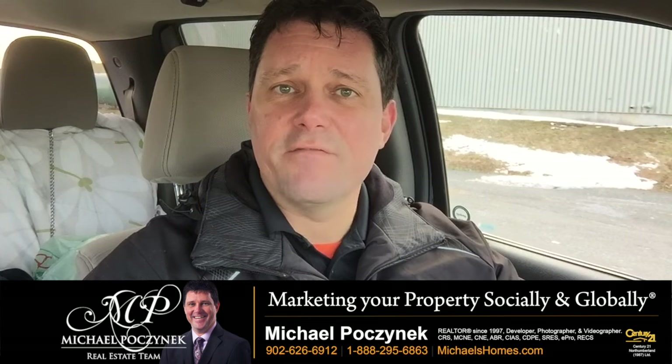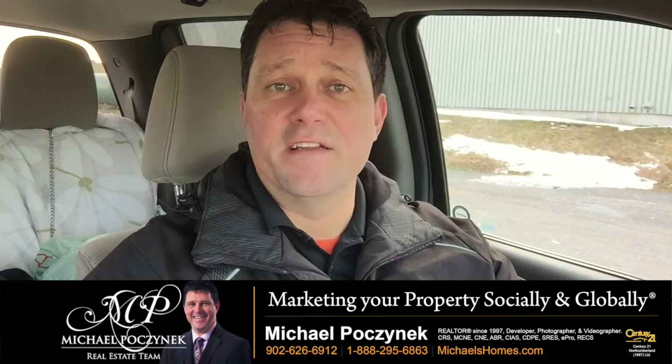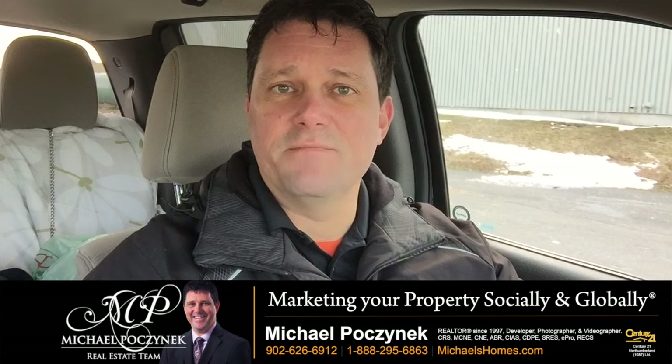Staging today, for the purposes of PEI real estate, for the most part consists of three basic things. Number one is you want the house to be clean. Number two, you want to make sure you declutter — and that's the most important thing.